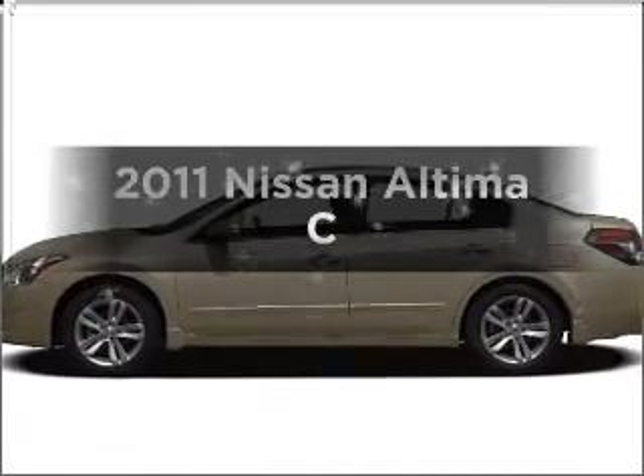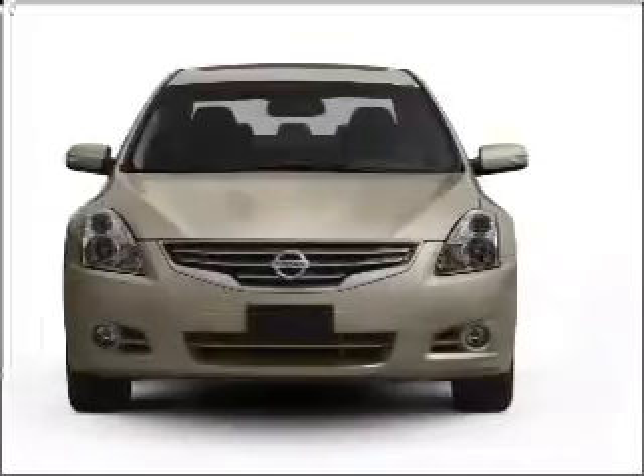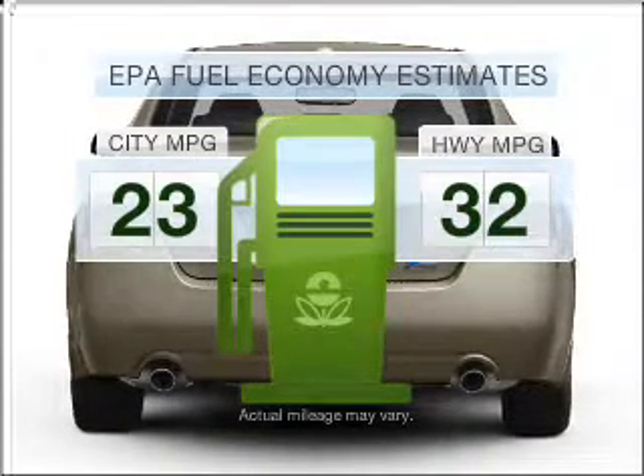Presenting the 2011 Nissan Altima. If you're looking for an automobile with great attributes, look no further. Low emissions and the good fuel economy offered in this vehicle are important to you and the environment.